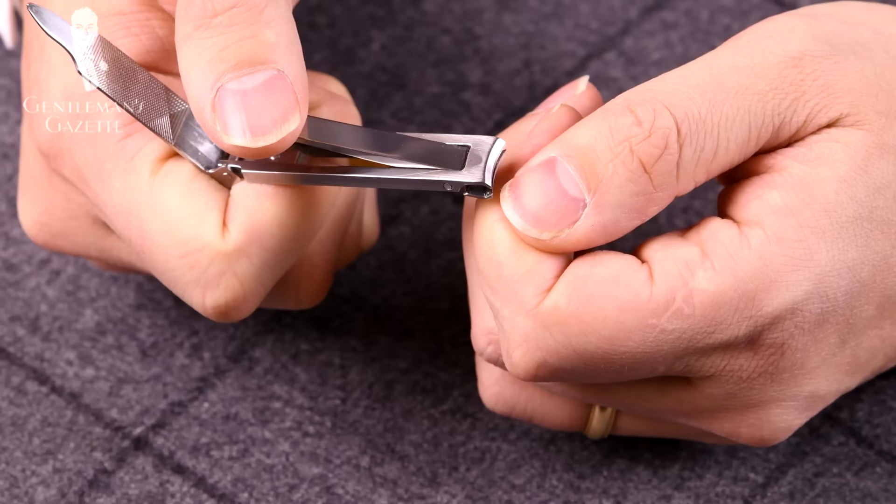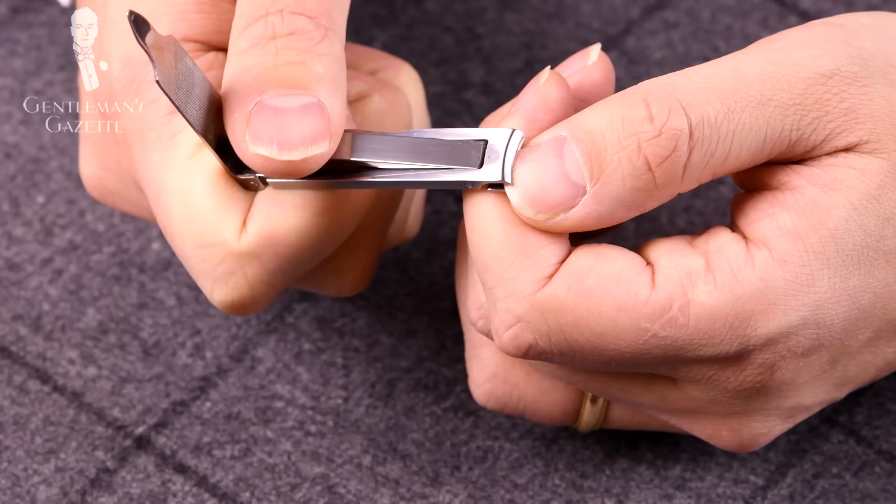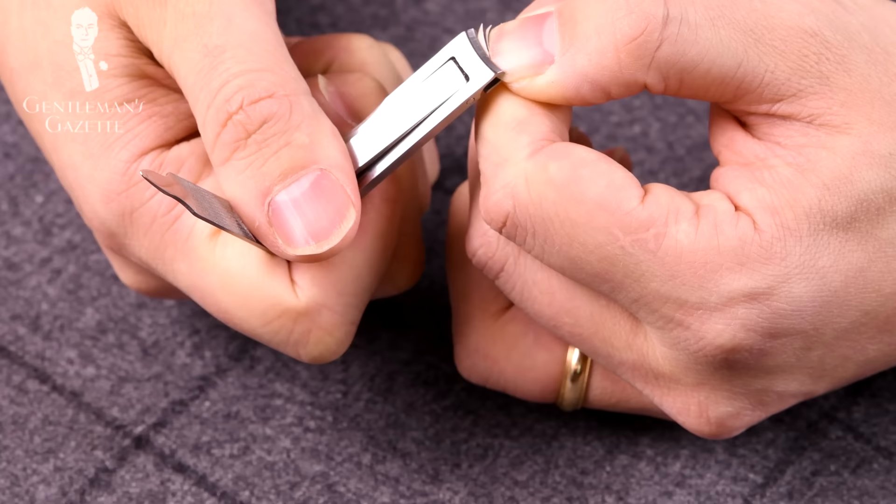Alright gentlemen, let's discuss the basic manicure with these three tools step by step. Step one: using a nail clipper, clip slowly and in small steps along your nail bed so a little edge of white remains. Don't cut it all the way down to the nail because it's not good for your nail. Make sure you follow the natural curve of your nail.